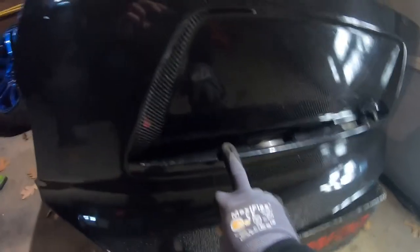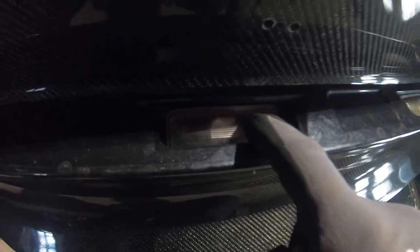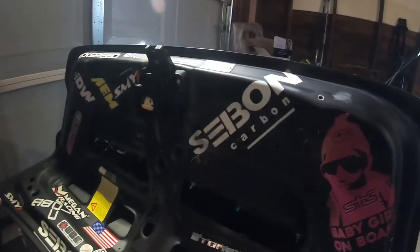We got it all trimmed up - took the little trim panel off one of his three trunks, call it the parts trunk, and transferred the bulb holders and the camera. We got the trunk latch too. The kid he bought it off sticker-bombed the inside, so to each their own. Got the baby girl sticker on board. All the basic go-fast stickers in there.